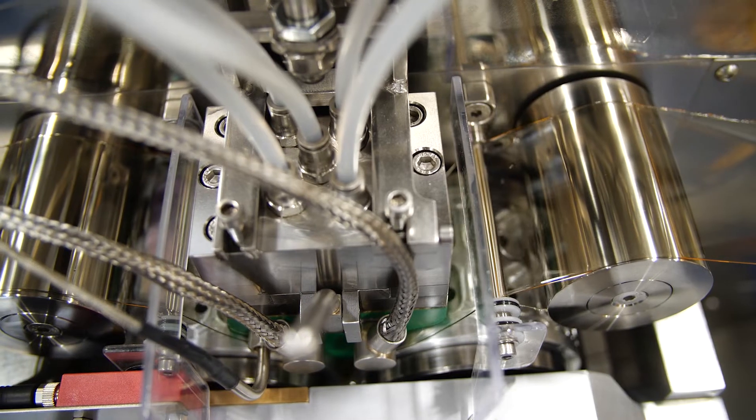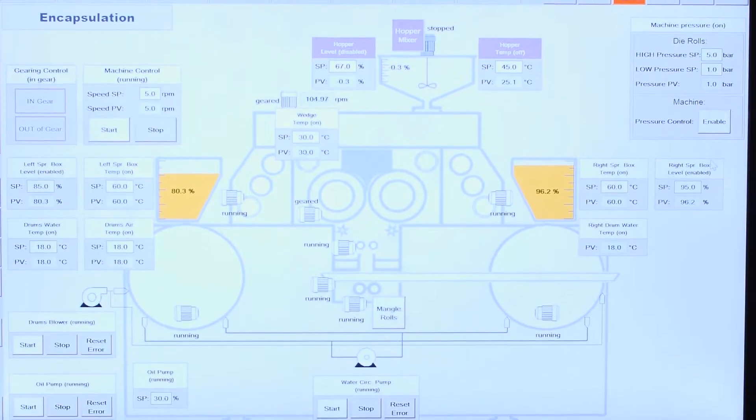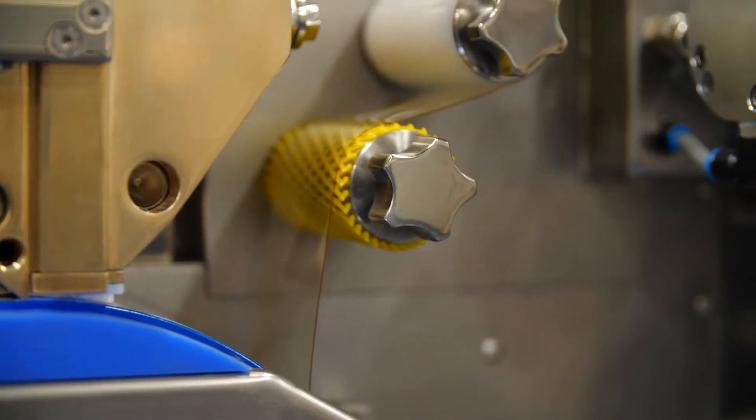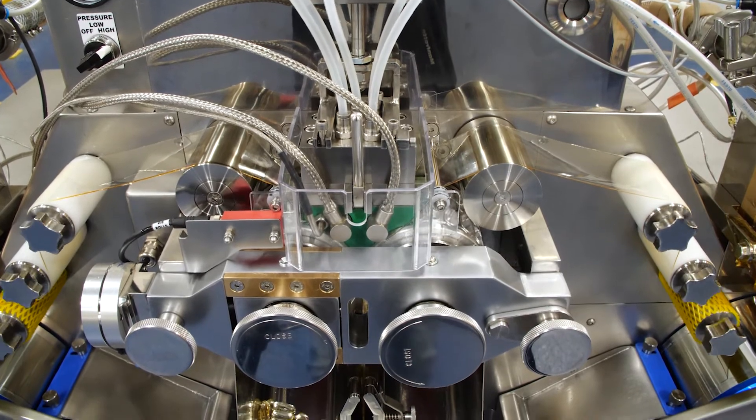Other unique features on this new machine include CFR21 Part 11 compliance software, water-air-cooled casting drums, as well as optional heating of drums.